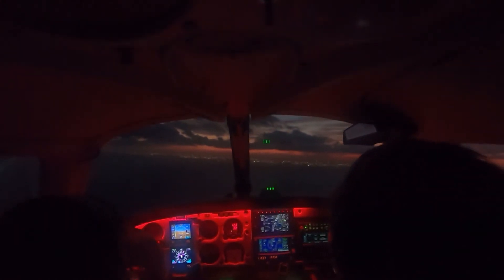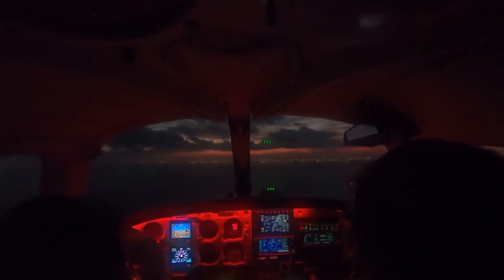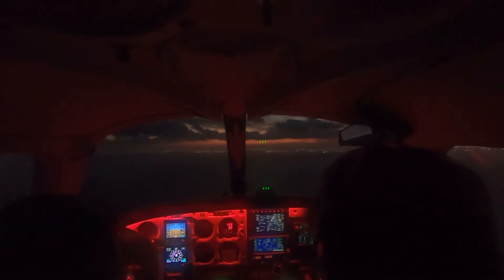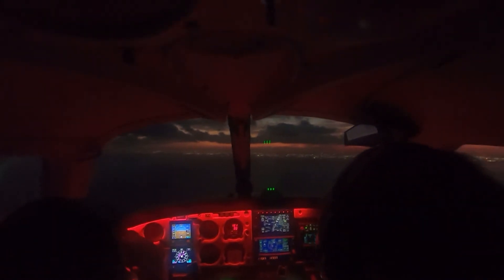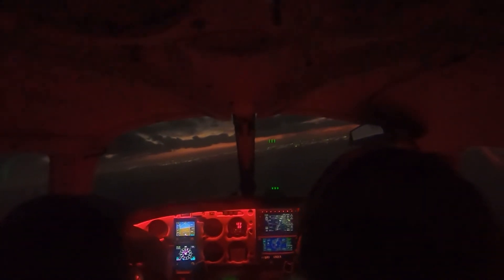Fort Lauderdale Executive Tower, Cherokee 81250 on the RNAV 27 approach, plan to go missed, and would like to go north to Pompano Beach. Number 81250, Roger — do you want to go to Pompano on your own, or do you want flight following to Miami? We'll take flight following, 250. Number 81250, Roger, continue inbound runway 27. Continue inbound runway 27, 250.